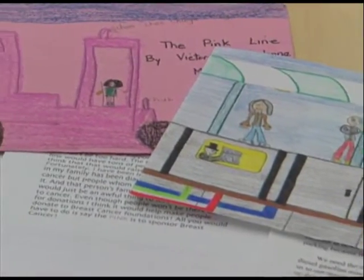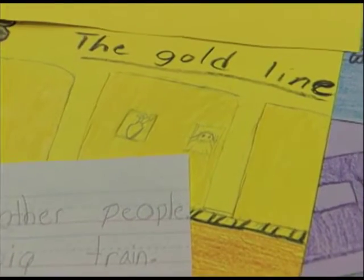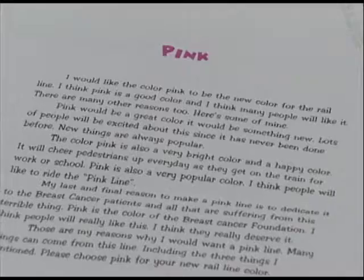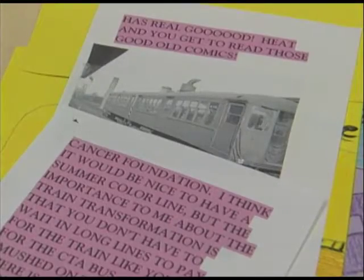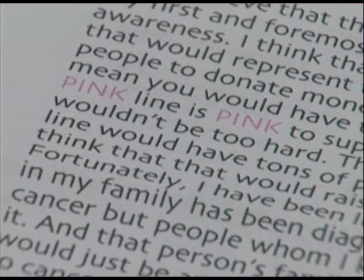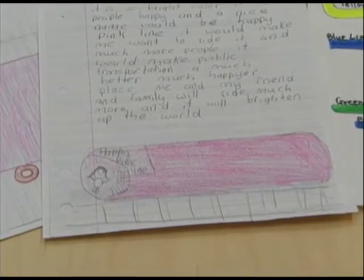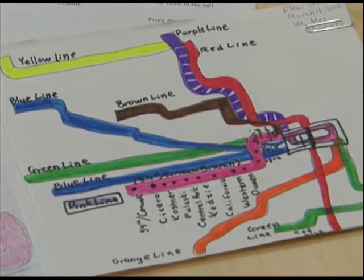The Pink Line got its name after nearly 600 students from kindergarten through eighth grade nominated colors and submitted essays explaining their choice and how transit service was important to their communities. The author of the winning essay receives a $1,000 US savings bond and the chance to be one of the first to ride the new Pink Line.